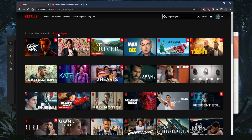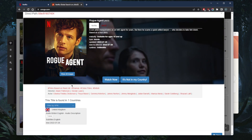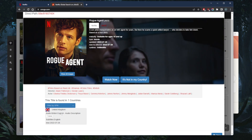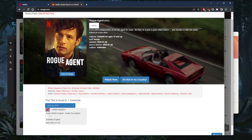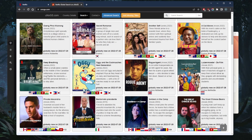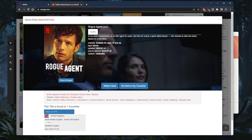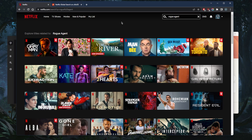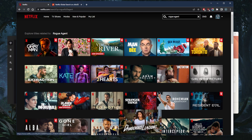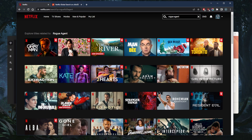I'm going to use Rogue Agent as an example here. Rogue Agent is only available in the UK Netflix library, and this website — unogs.com — shows you which shows or movies are available in which Netflix library. So in this case, Rogue Agent is only available in the UK's Netflix library, and when I try looking it up it doesn't show as available because I'm not in the UK.